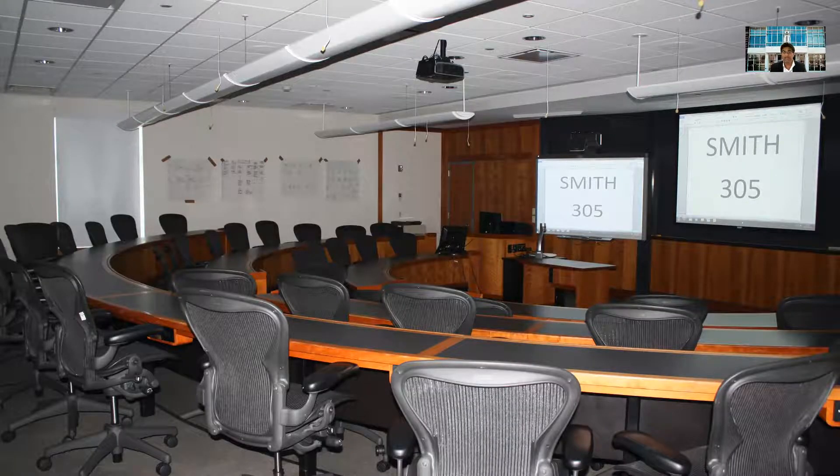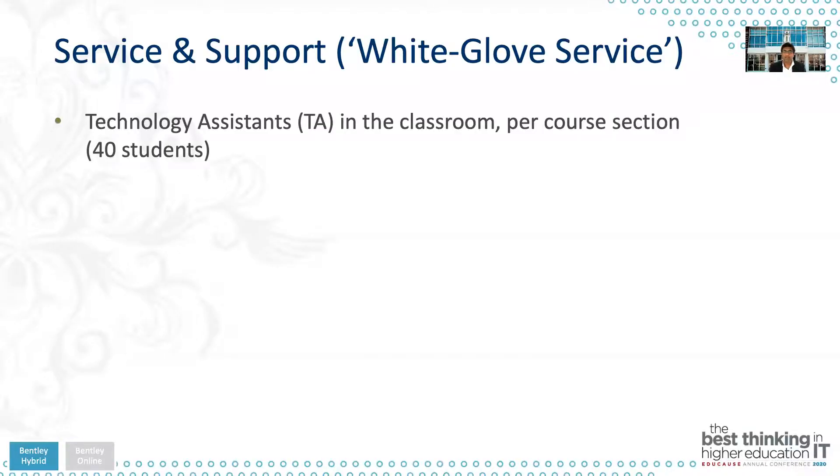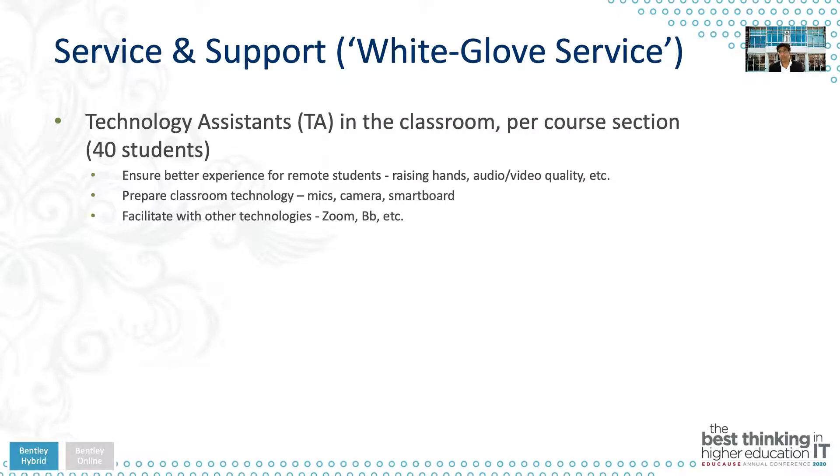Here's an example of what our hybrid classroom looked like two years ago, when we still had microphones hanging from the ceiling. In terms of service and support, we provided a white-glove service. We hired technology assistants as student employees, and in every single course section we had a student embedded in the class sitting with the professor. There would be a second computer with the student logged in, monitoring what the faculty was doing on the podium machine. Their job was to ensure a better experience for remote students — if a remote student raised their hand but the faculty didn't notice, the TA would raise the hand for them. They also ensured audio and video quality and facilitated tools like Blackboard and Zoom for the faculty member.